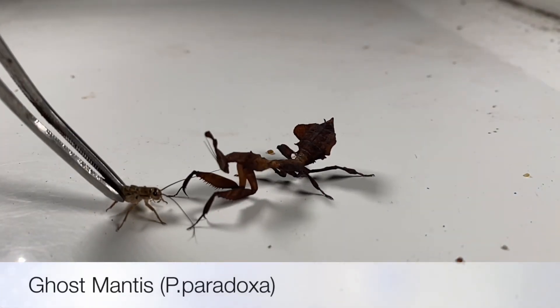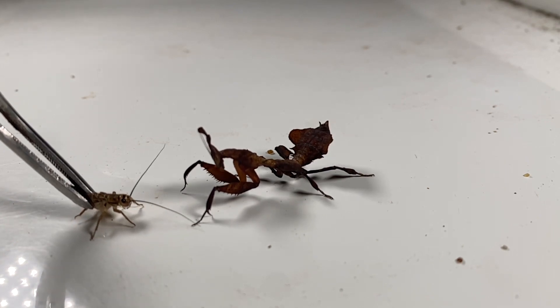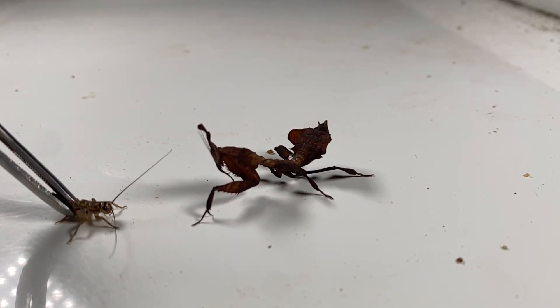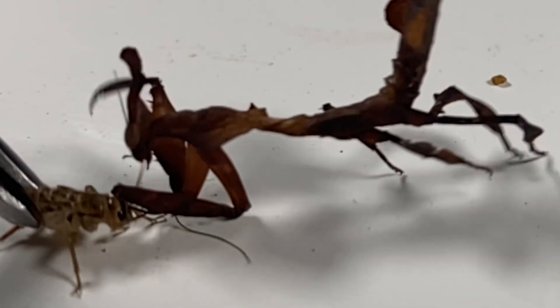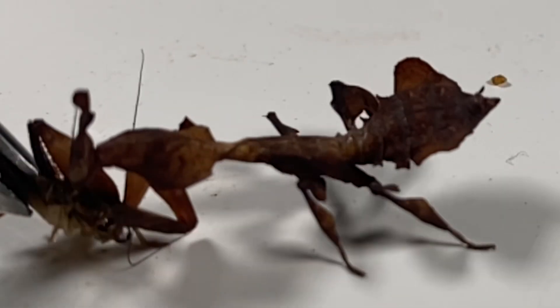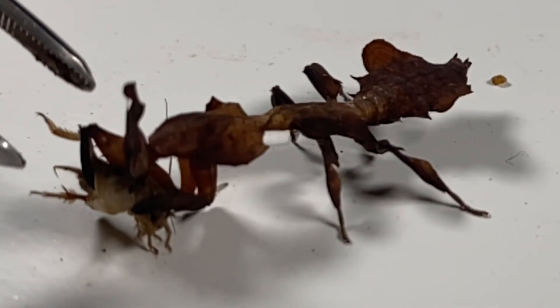Next up is my ghost mantis, Phyllocrania paradoxa, and this guy did give a pretty standard, pretty good takedown. He sort of clawed his way to the cricket and then just grabbed it. It all happens really fast in real life, but it was a pretty standard takedown.